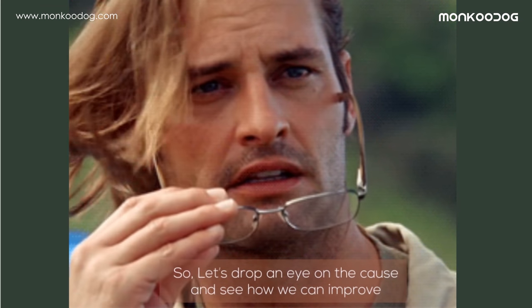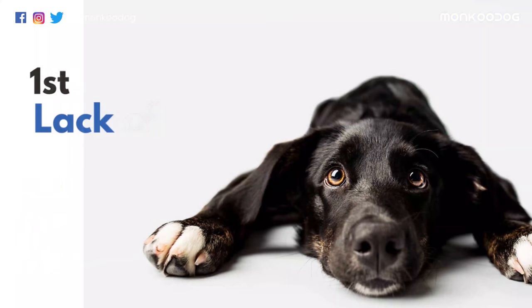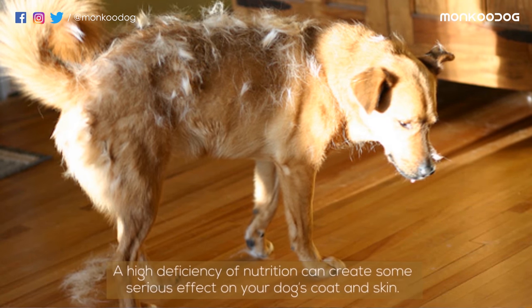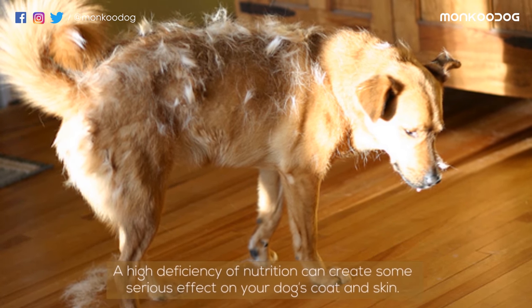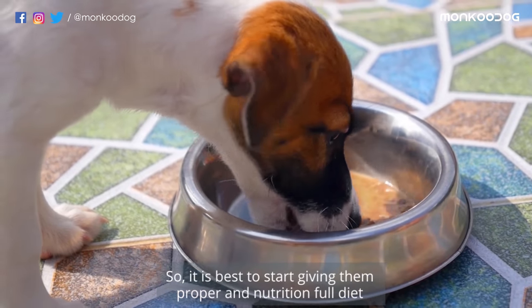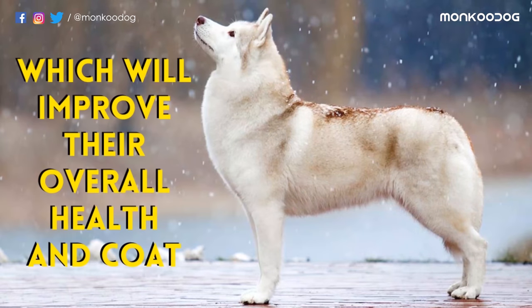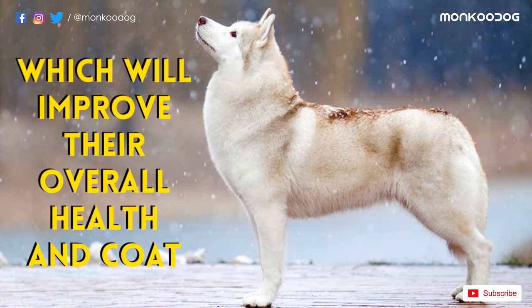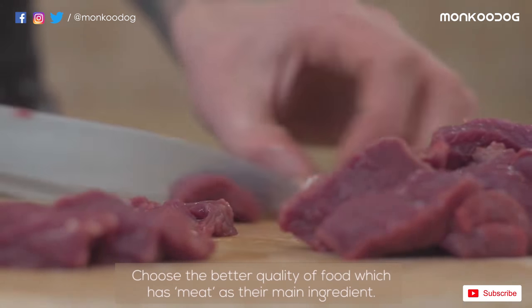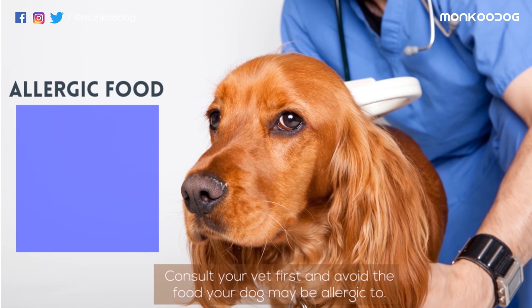Let's look at the causes and see how we can reduce excessive shedding. The first reason can be lack of nutrition in their diet. A high deficiency of nutrition can create some serious effects on your dog's coat and skin. So it is best to start giving them a proper, nutritious diet, which will improve their overall health and coat. Choose better quality food which has meat as the main ingredient, and consult your vet first to avoid food your dog may be allergic to.